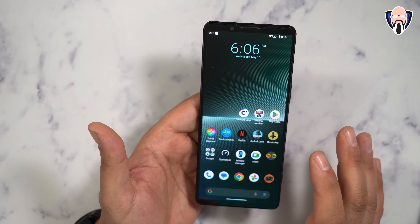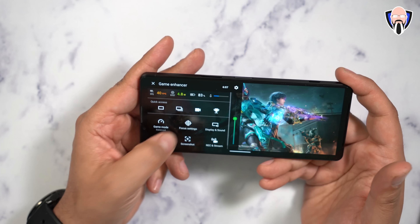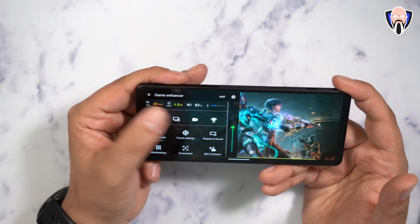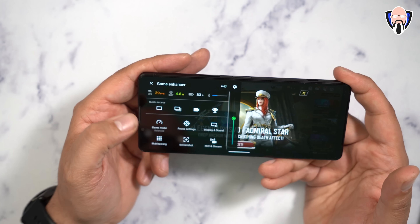Now we're going to talk about gaming. I love playing Call of Duty and this is one of the best devices to play it on. The game enhancer has been updated - we now have the ability of seeing the frame rate on the game, the battery percentage, how much wattage we're using (showing 4.8 watts), and the temperature of our device right out of the box.